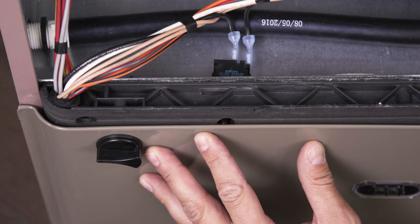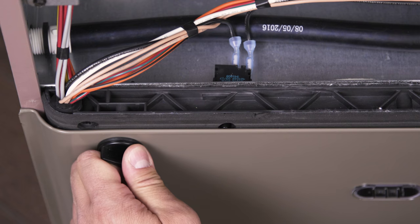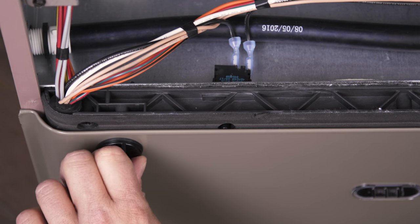Many furnaces have a cutoff switch that prevents the furnace from running when the blower cover is open. So make sure that the cover is closed all the way.